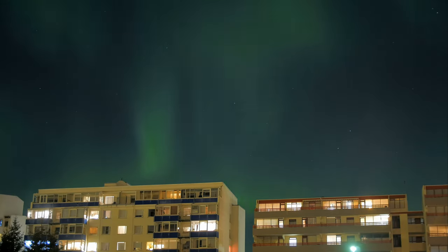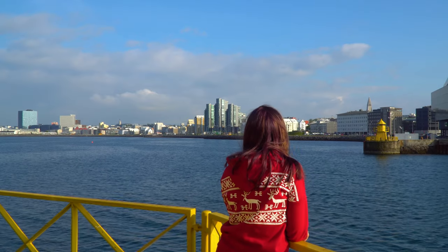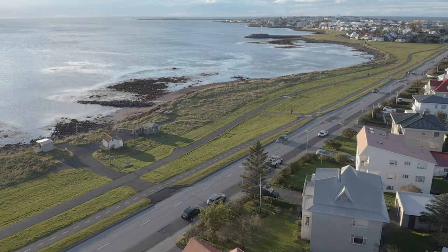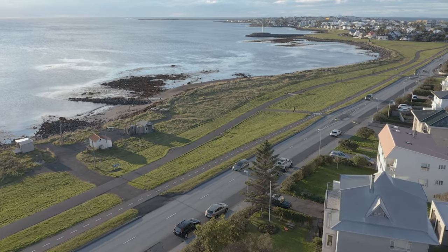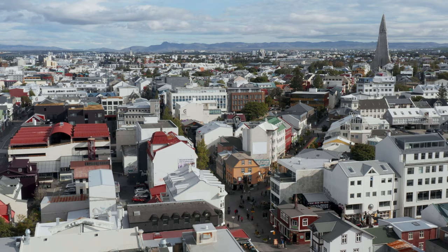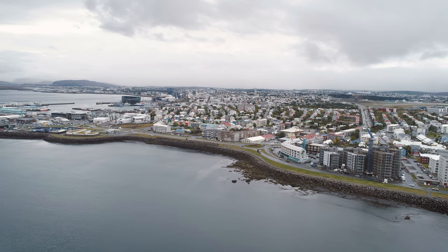Experience the city's thriving art scene at the Reykjavik Art Museum and explore its rich history at the National Museum of Iceland. Finally, unwind like a local in one of Reykjavik's many geothermal swimming pools, such as Laugardalslaugar or Sundhöllin, and soak up the city's unique blend of culture, history, and relaxation.